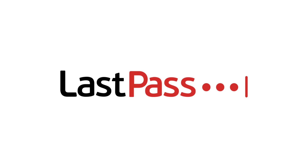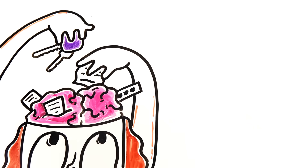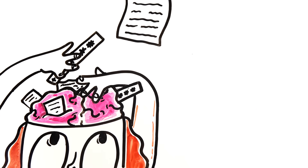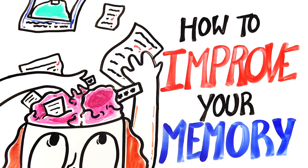This episode is sponsored by LastPass. Whether it's losing your keys or trying to cram information into your head for an exam, sometimes we just need our brain to be less forgetful. So, using science, how can you improve your memory right now?